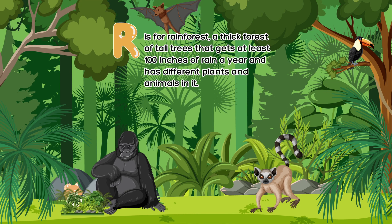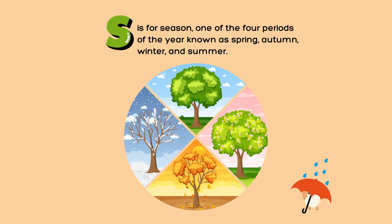R is for rainforest, a thick forest of tall trees that gets at least 100 inches of rain a year and has different plants and animals in it. S is for season, one of the four periods of the year known as spring, autumn, winter, and summer.